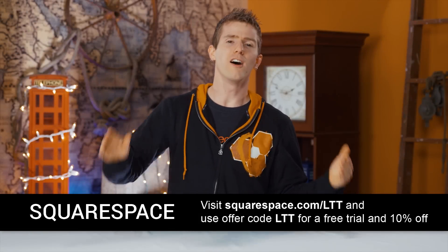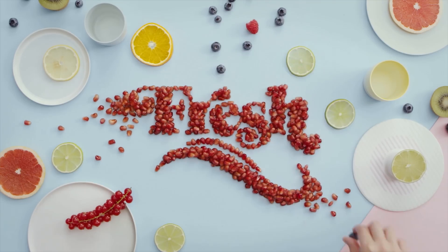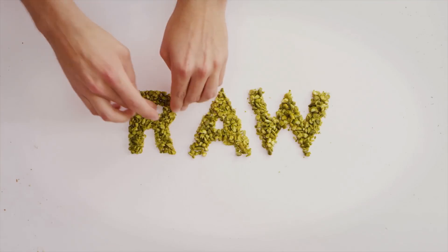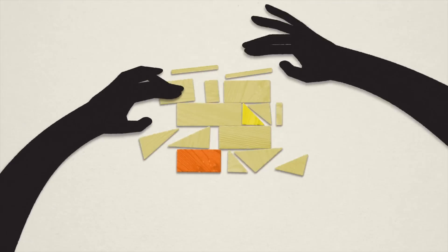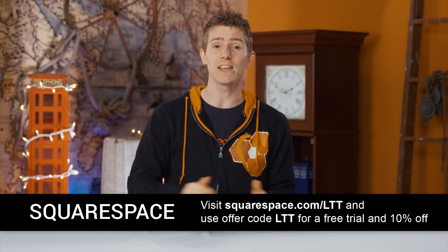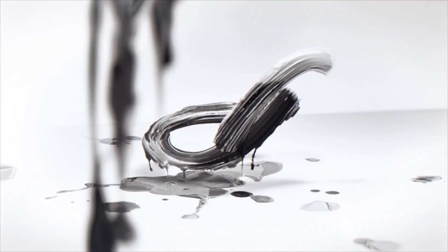Squarespace takes the hassle of building a website for your small business, for your portfolio, for the sports team that you help run — and throws it all in the garbage, because Squarespace is super easy to use. It's only 12 bucks a month to start, you get a free domain if you buy Squarespace for a year, they offer 24/7 support via live chat and email, and all you gotta do is pick one of their gorgeous templates, put in your own text and images, and you've got a beautiful, functional website. Check it out at the link in the video description, start a free trial with no credit card required, and use offer code LTT to save 10%.